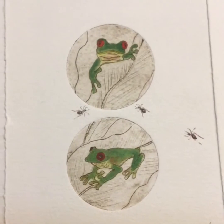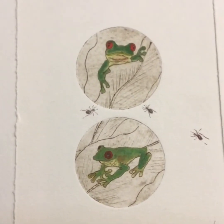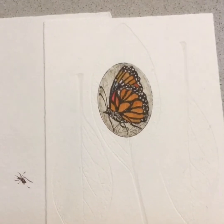Frogs — I have 17 frog ponds and these are green-eyed tree frogs. And butterflies, I also have these hatching in my garden.